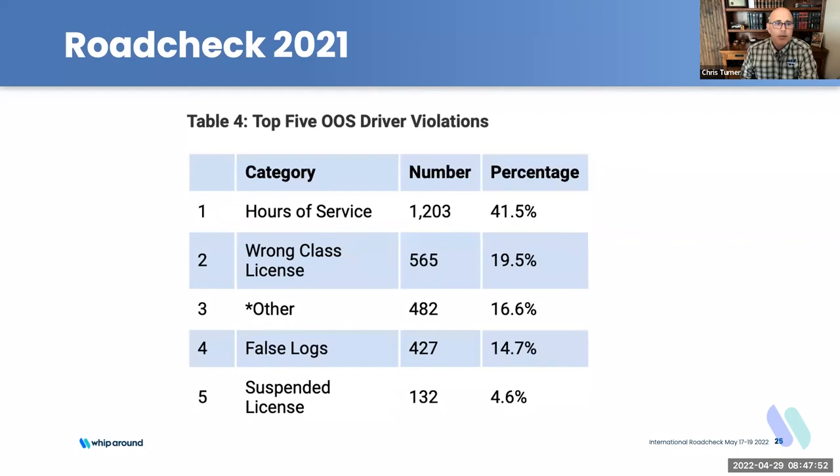Driver out-of-service violations: FMCSA talks a lot about hours of service violations decreasing, which made last year's result of hours of service violations placing folks out of service at 41% a little at odds with that. Some of that could be — and this is speculation — the pressure during COVID to get on-time deliveries made, where drivers calculated the risk-reward and erred on the side of taking a trip and risking the hours of service violation.